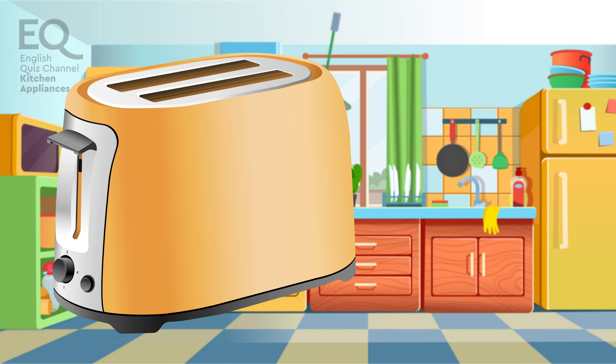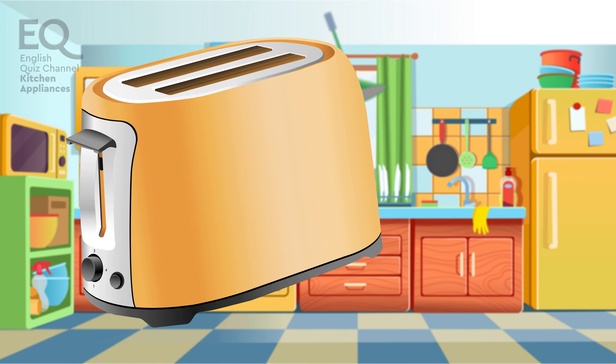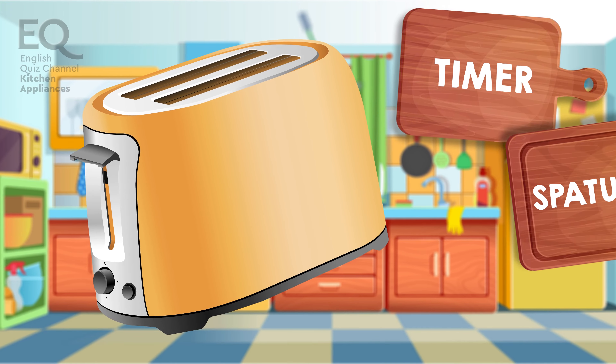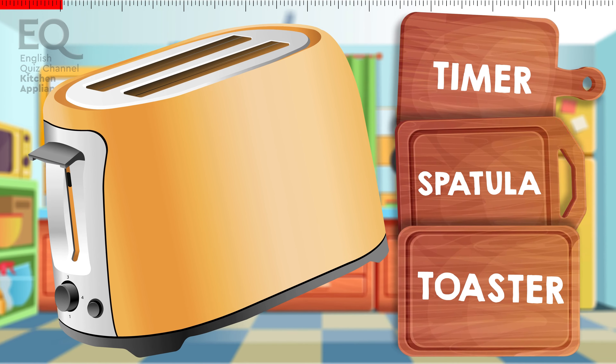This one is used to brown or toast slices of bread. Is it a timer? Is it a spatula? Or is this a toaster?